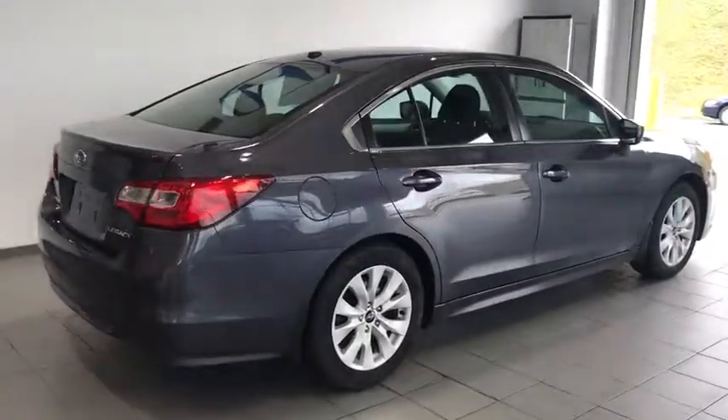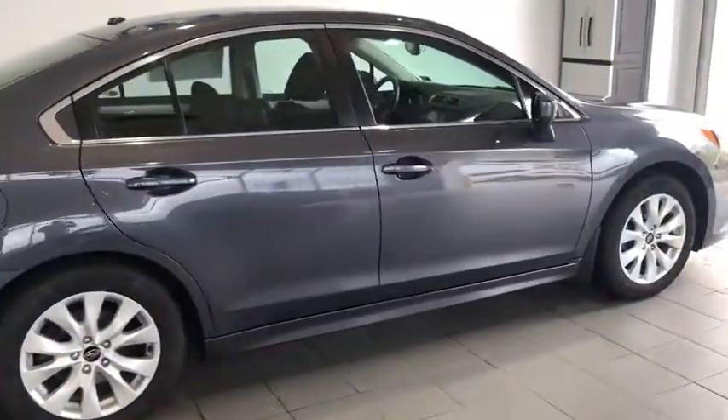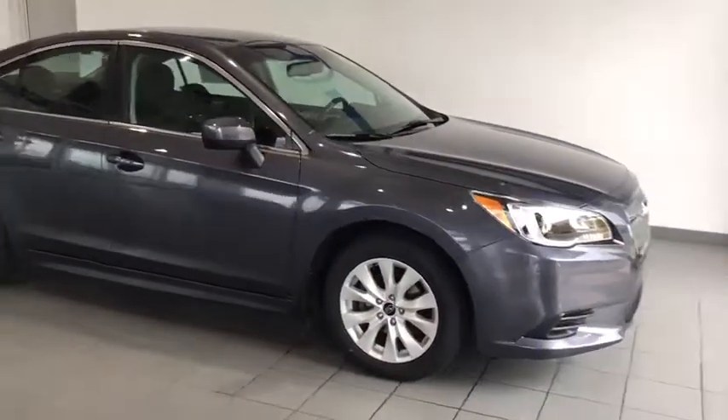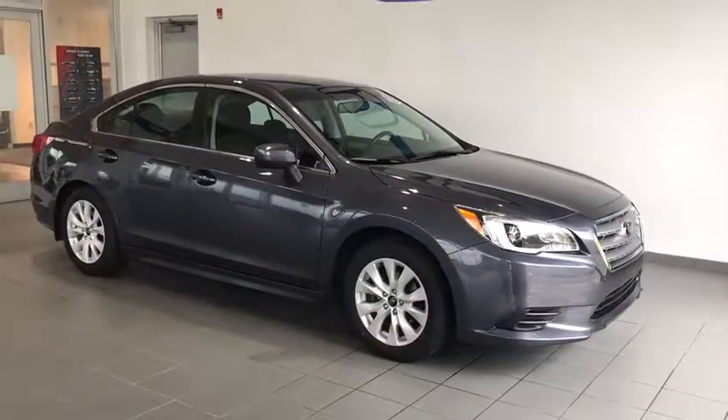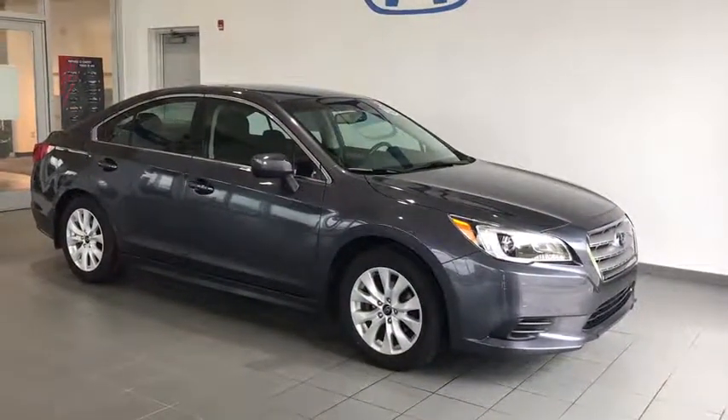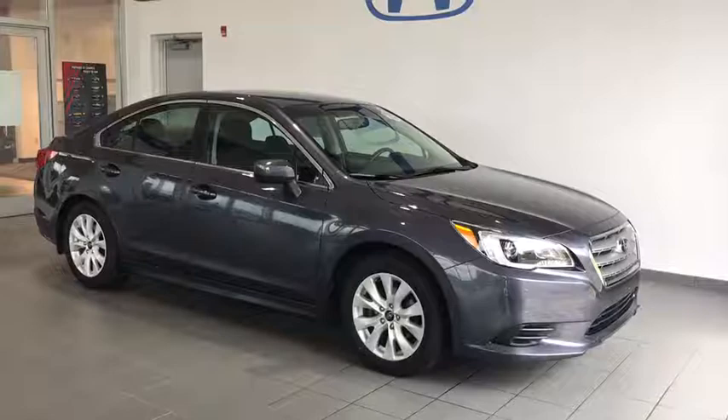Here we have a 2015 Subaru Legacy. This is a symmetrical all-wheel drive vehicle that comes with 17-inch tires, alloy wheels, wraparound headlights and tail lights, keyless entry, as well as a breakaway mirror.